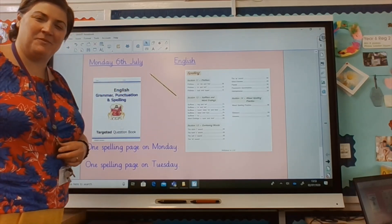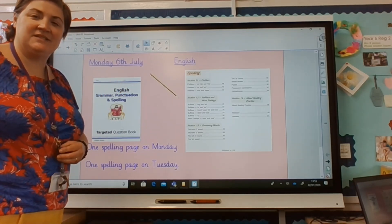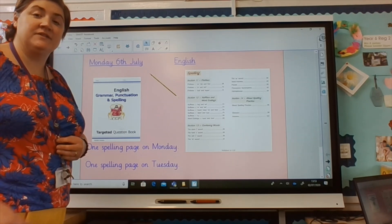Good morning East Parkers, hope everybody is well. I'm here to explain your English learning that's going to start today.